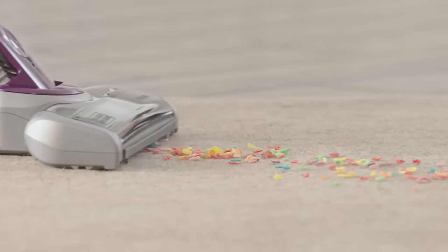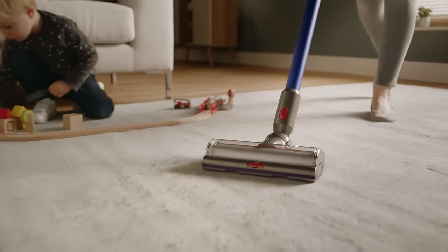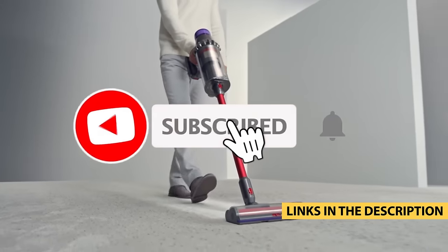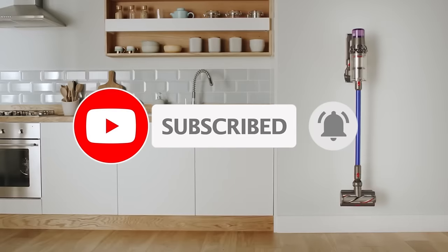So whether it's price, performance, or a particular use, we've got you covered. For more information on the products, I've included links in the description box down below, which are updated for the best prices. Like the video, comment, and don't forget to subscribe. Now let's get started.